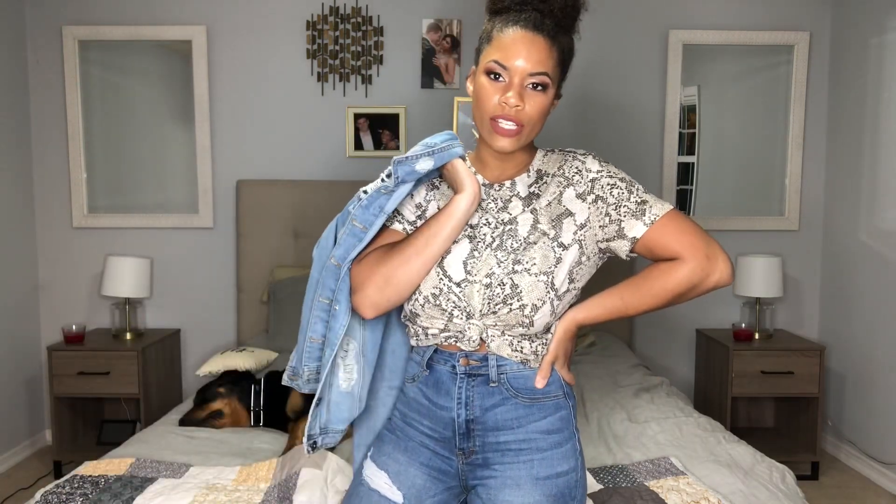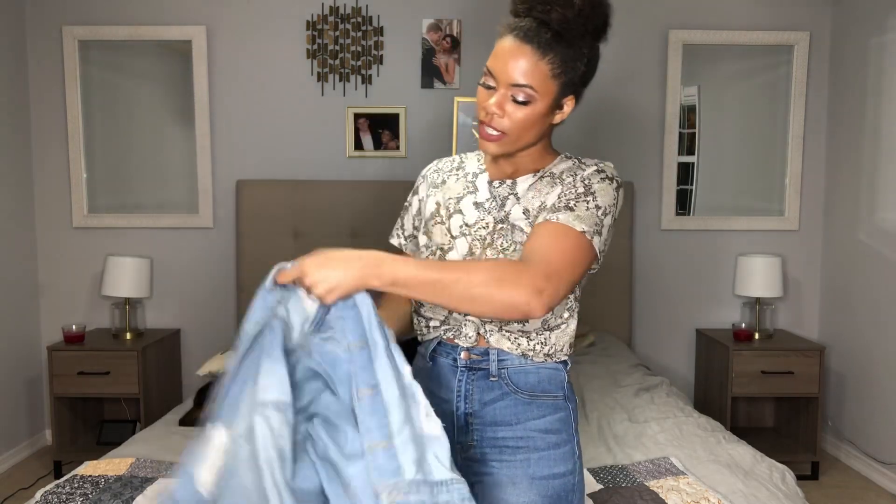Usually I'll try to add a jacket over top, like this denim jacket. Whenever I wear denim on denim I try to wear different colors of denim — this one is a little bit darker, this one a little bit lighter. I'll link my how-to-wear-denim video if you need more tips on that, and you have yourself a look.